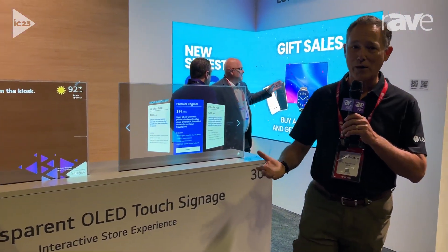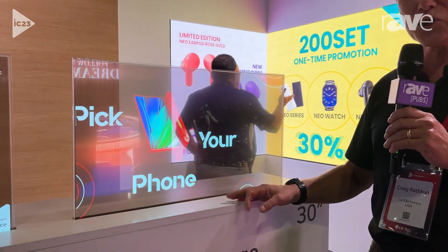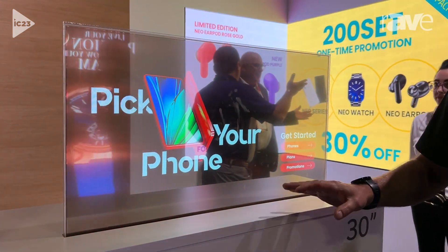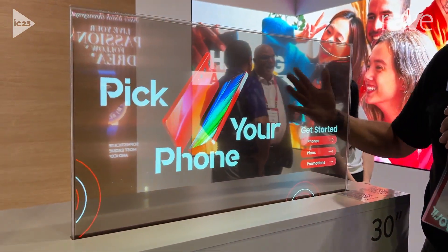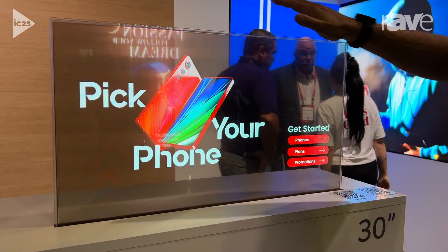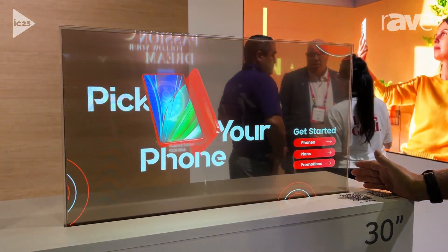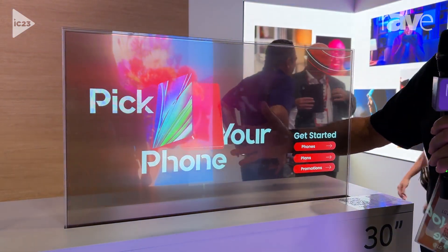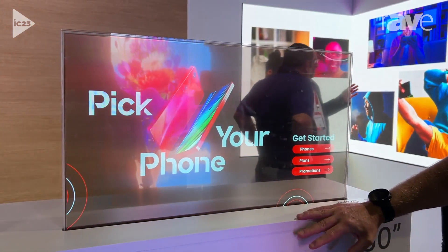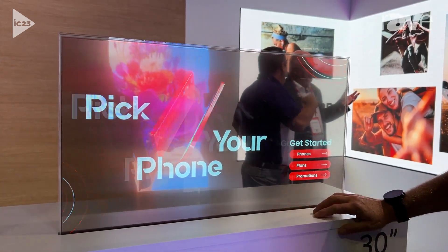We've had many forms of OLED over the years, and I am pleased to introduce you to the newest and most recent addition to our line of OLED products. This is transparent — as you can tell, you can see my hand behind the screen — and it's a unique new configuration in a 30-inch screen size, so this is a 30-inch HD transparent surface. There's one more really interesting thing about this surface, and that is that it is a capacitive touch surface.